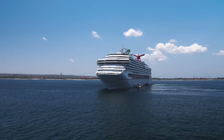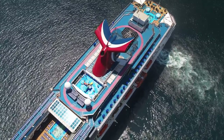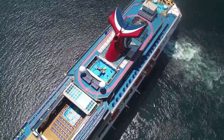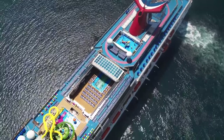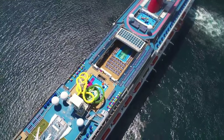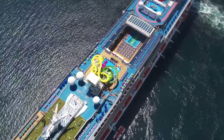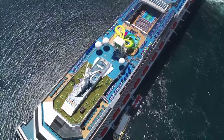Although Carnival Splendor is very similar to ships in the Conquest class, its biggest difference is a redesigned top deck. The pool deck on Carnival Splendor has a glass magradome that can retract, which is notably absent on the other Conquest ships. Carnival Splendor also features a larger spa compared to Conquest ships, and a top deck water park that can't be found on similar sister ships.